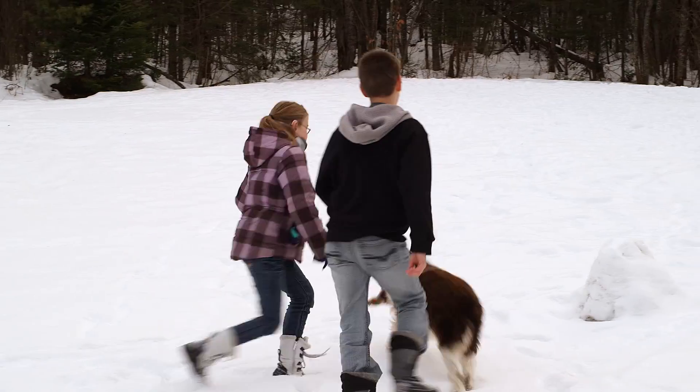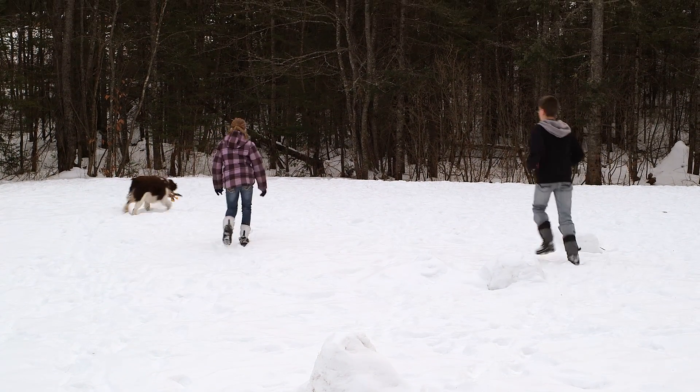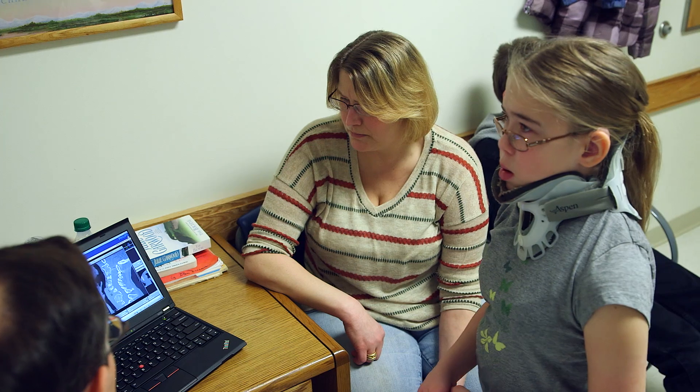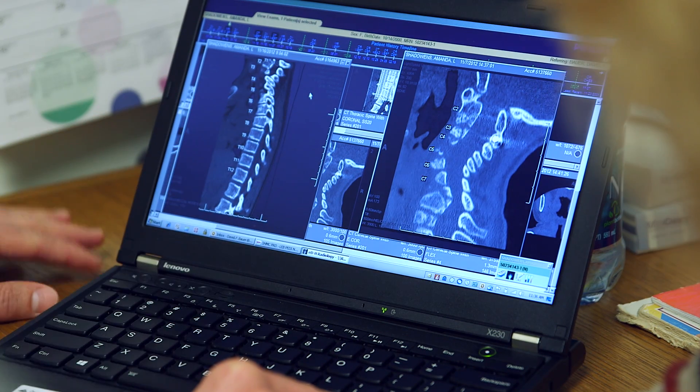Our plan is to do a pretty big fusion from the upper cervical spine through the mid thoracic spine, and then put in fixation devices — like wires, screws, and rods — to hold everything together in the most secure, safest way possible. That way she doesn't have to wear the collar and has full activity without restrictions, so she can run around without worrying about damaging her neck or spinal cord.